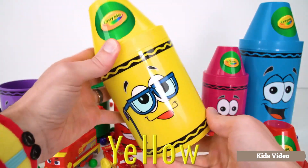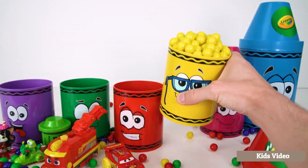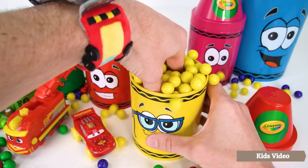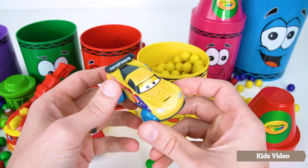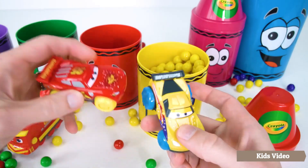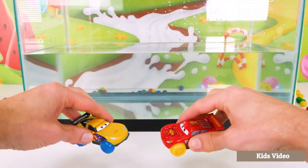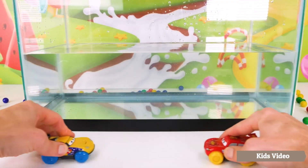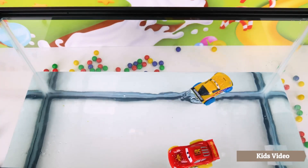Yellow. Let's see what surprises are in the yellow crayon. It's Cruz Ramirez to race Lightning McQueen! Since they're water toys, let's play with them in water. Let's wind him up and send him off. Wow, look at that — these race cars float! Driving in water looks so fun. Good thing there's no fish in the tank — they might be scared.